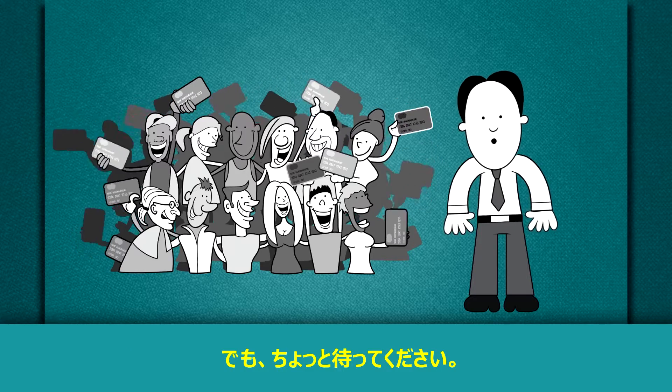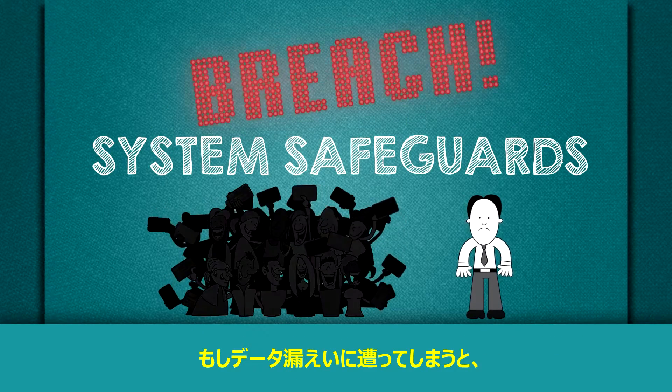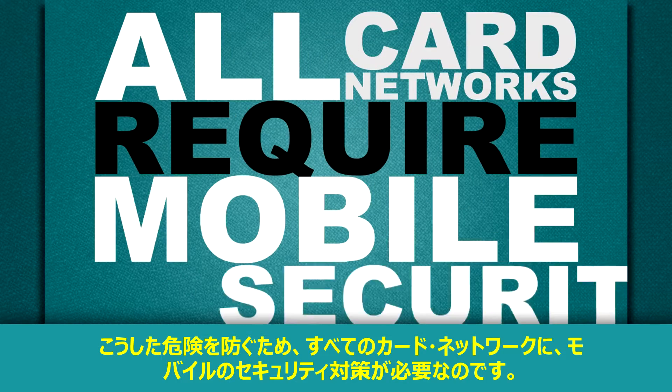But hold on there. Wireless payments bring new risks to your company. Without system safeguards, they're easy to hack. And if your business suffers a data breach, well, we all know what that means. Because of these risks, all card networks require mobile security.